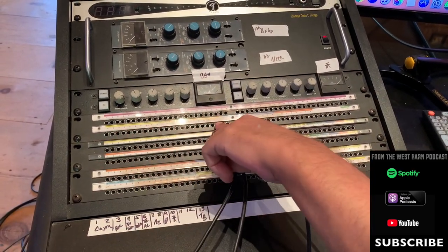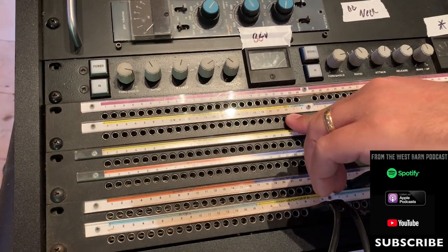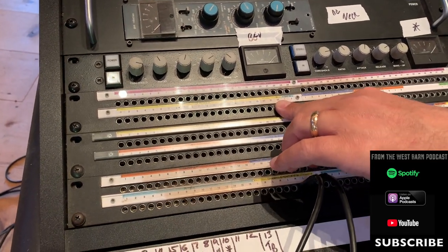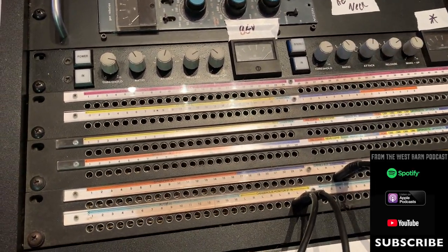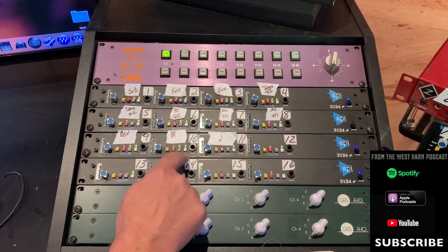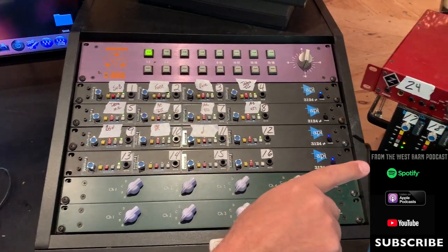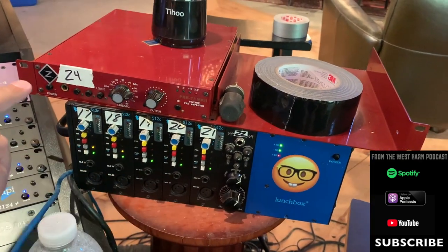All my mic inputs around the room, and all my mic pres — I have 22 APIs. There are two Golden Age pres I don't use much, and one Shadow Hills. Here's the mic pres — this is still set up from the Carly Pearce recording. Here's 16 of the mic pres: API 3124s, four 312s in a rack, then a 500 series rack with another five APIs and the Shadow Hills.